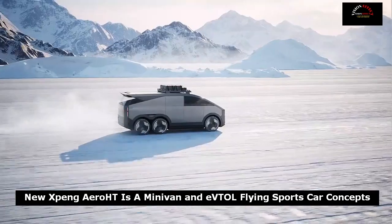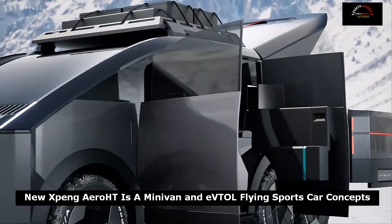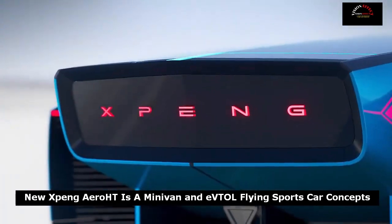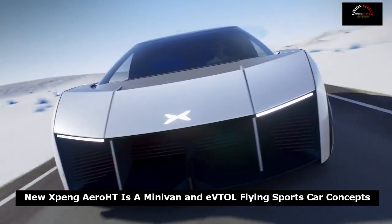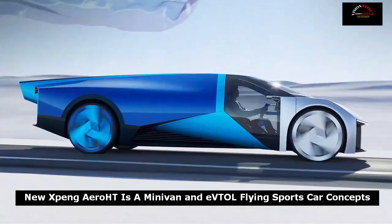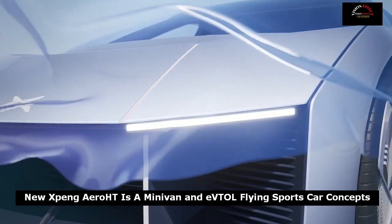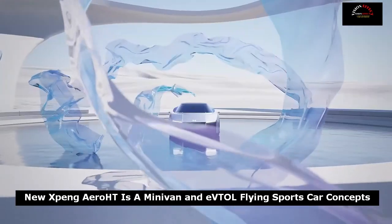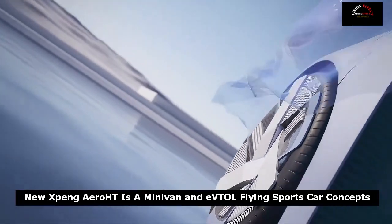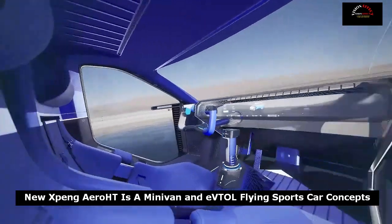This futuristic prototype is light on details, but the company is working on ways to store accessories without damaging them. The concept also features a steering wheel that is hidden to give the driver better access to the joystick while flying. Xpeng Aero HT said it expects its first flying car to tip the scales at 2,204 pounds, and prices are expected to start at 1 million Chinese yuan — $136,666 at the current exchange rate, according to Car News China.